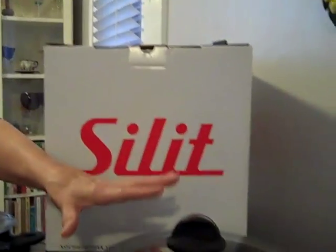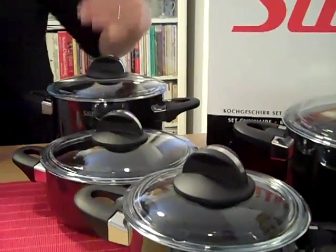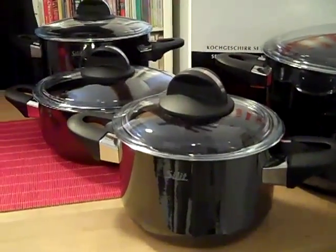The 8-piece set comes with a large Dutch oven and then graduates down in size to a small Dutch oven. There's not a dish you could possibly want to make that you can't make in this set. You can sauté, soups, stews, casseroles — they go right to the table because they are gorgeous.